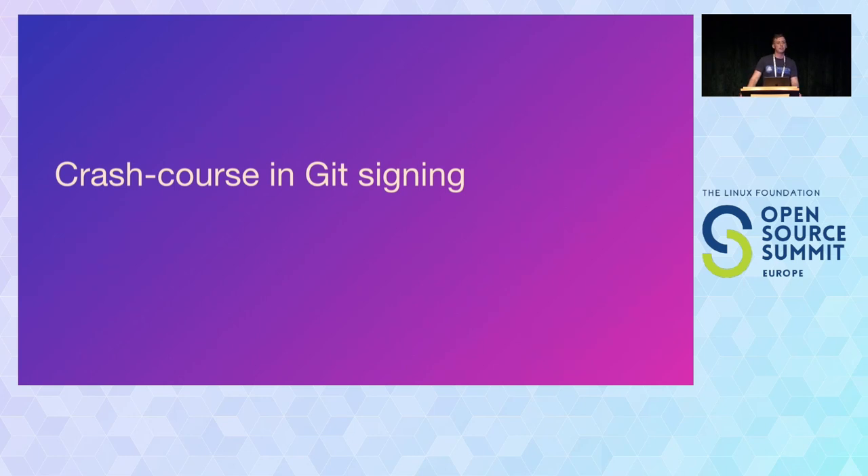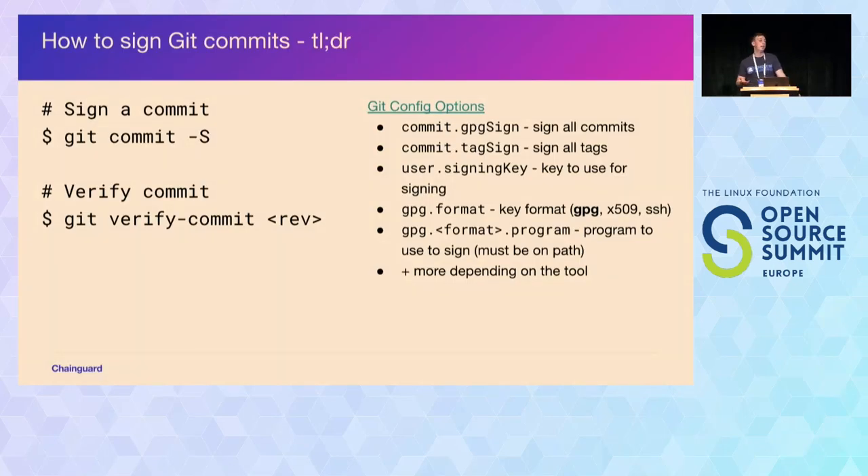Before we talk about keyless signing, let me recap how Git commit signing works. Git commit signing has been in Git for many years, traditionally for GPG signing. You can tell Git to sign a commit by passing the dash uppercase S flag — not to be confused with the dash lowercase S flag, which is for DCO sign-offs, which doesn't add any cryptographic signature. We're talking about cryptographic signatures with some sort of key. Git also has the ability to verify these commits with git verify-commit and dash dash show-signature to git log.